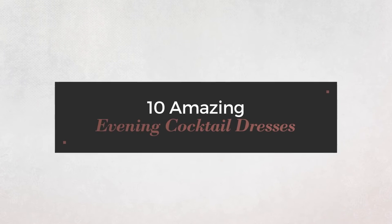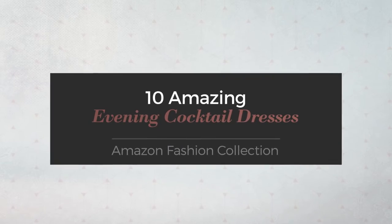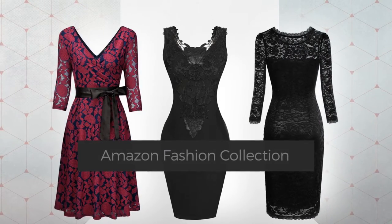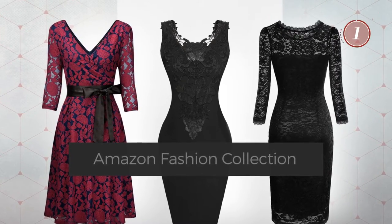10 Amazing Evening Cocktail Dresses, handpicked from over 3,000 fashion designers' catalogs. At any time, click the circle and get the details about your favorite dress.